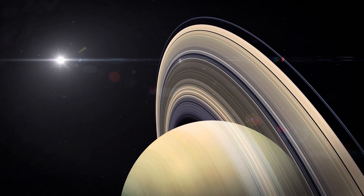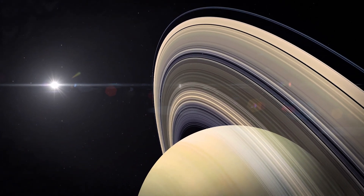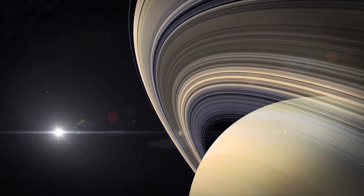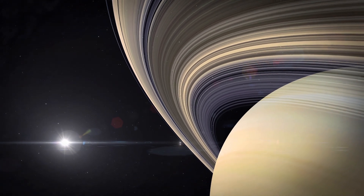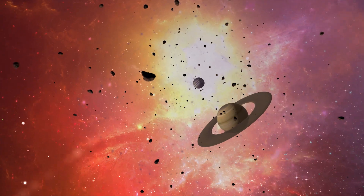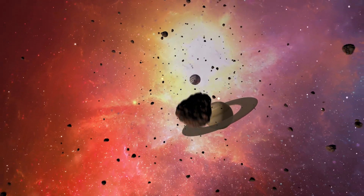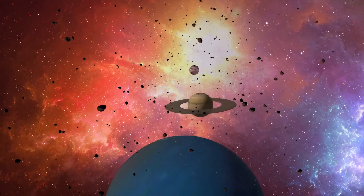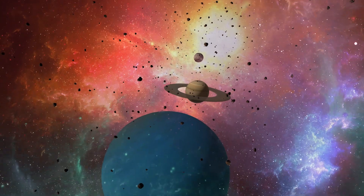We have known about Saturn's rings since humans started using telescopes in the 1600s. But in the last 50 years, with our technology blooming, we have found more rings. We now know that every planet in the outer solar system — Jupiter, Saturn, Uranus, and Neptune — each have ring systems.